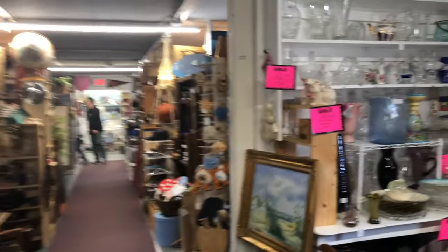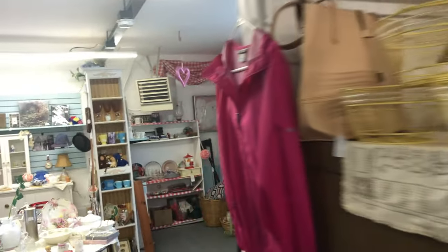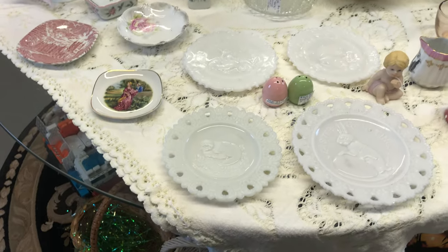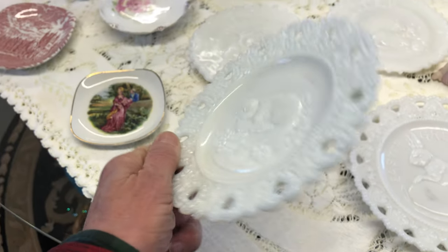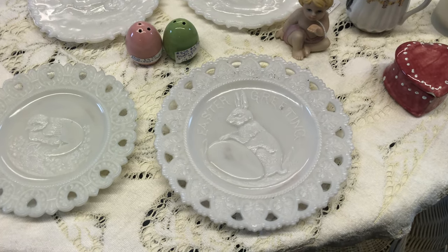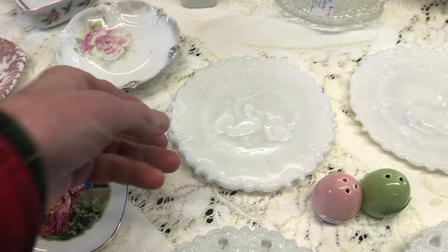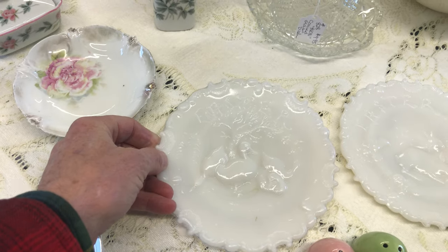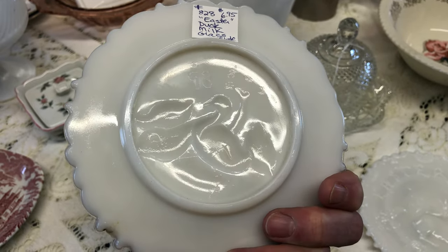And we arrive at the end, our destination, and we are greeted by some beautiful Easter plates. Let's look at these in milk glass. They look like they may be Westmoreland to me. That one there has a chick, and this one here has a raised relief rabbit — Easter greetings. How cute are they? And this one here has ducks on it. Let's turn this over — it's got 93 on the back.